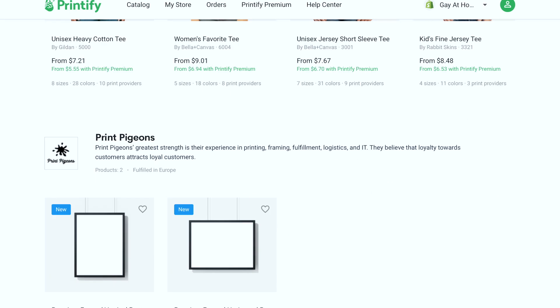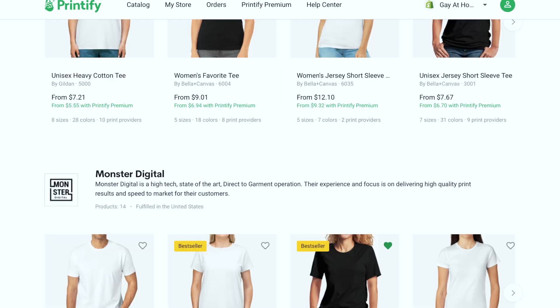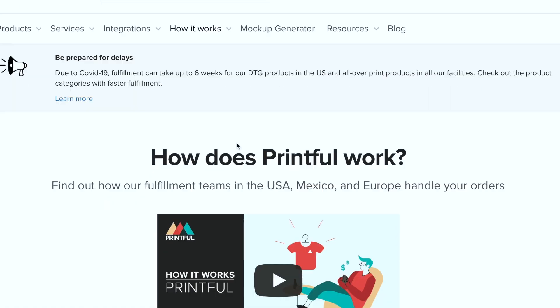With Printify, it's a little bit different because Printify is sort of like a middleman. They're connecting you with other companies. You upload your designs to their platform and then you choose a print provider — and technically, that print provider is the fulfillment center actually doing the printing, packaging, and shipping. Printify is just connecting you with these other print on demand fulfillment centers. Whereas with Printful, it's all done in one place — Printful has their own warehouse.